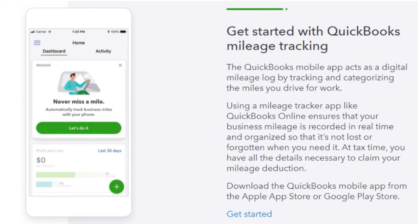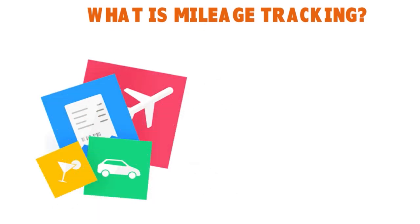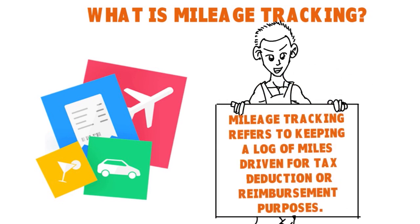Mileage tracking refers to keeping a log of miles driven for tax deduction or reimbursement purposes. For 2019, for example, you can claim a $0.58 deduction per business mile. That means every mile driven to meet clients, run business errands, or grab work supplies adds up to cash either deducted from your taxes or reimbursed after you file.